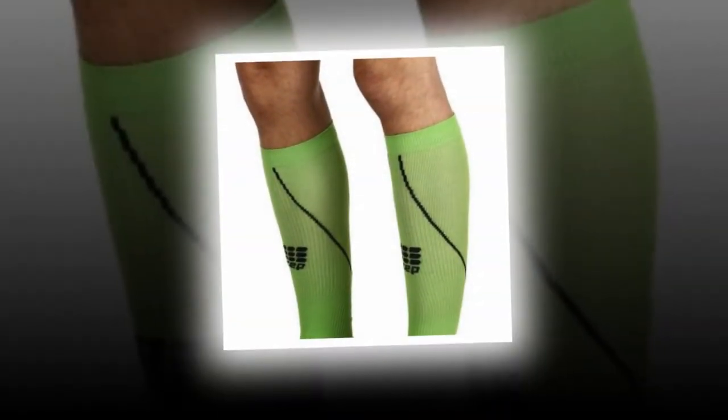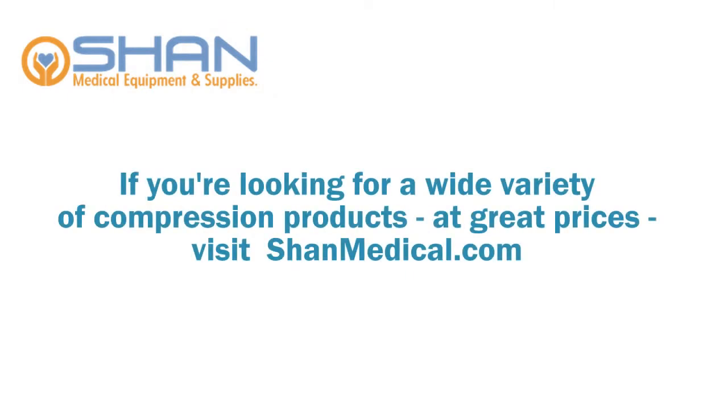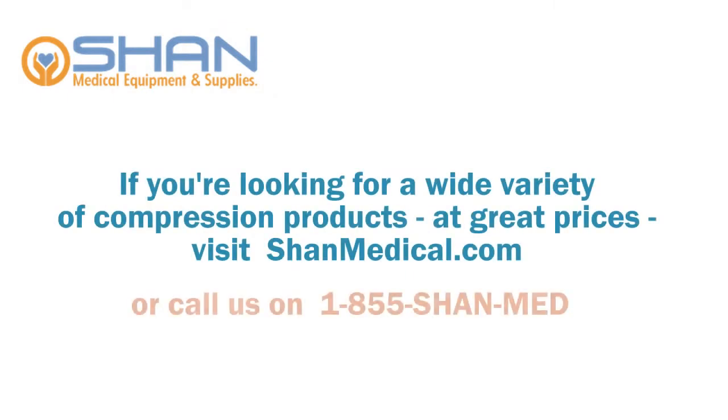So, what are you waiting for? Get your high-quality compression support today. If you're looking for a wide variety of compression products at great prices, visit shanemedical.com today or call us on 1-855-SHANMED.